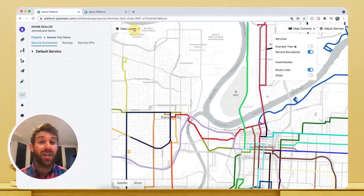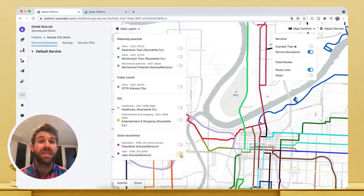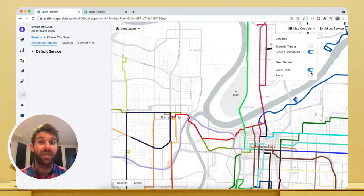Pairing this with our job locations data, for example, gives us an even better idea of where it might make sense to introduce a commuting first-mile, last-mile service. But it doesn't stop there — you can upload pretty much any geospatial data you can imagine, making Realize a one-stop-shop for analysing your own datasets.